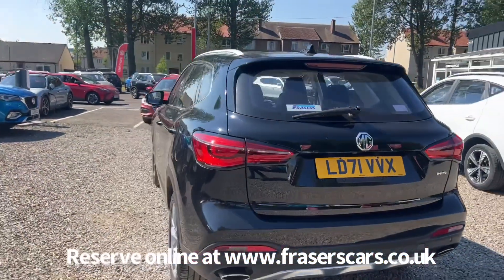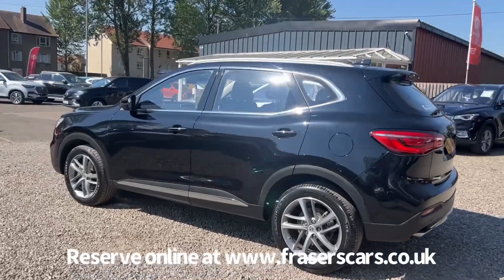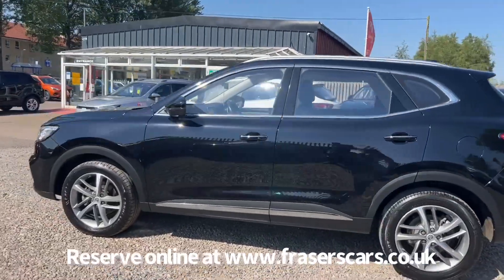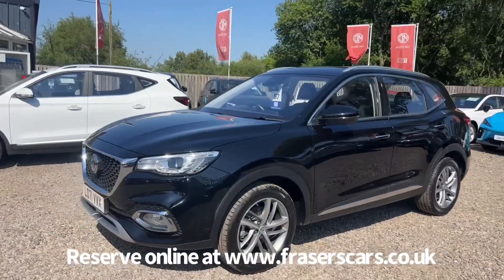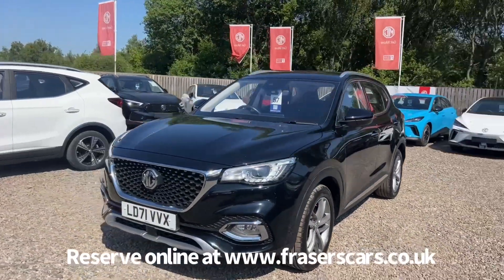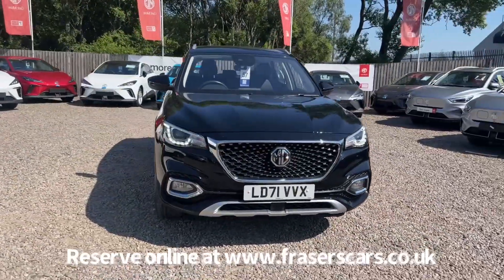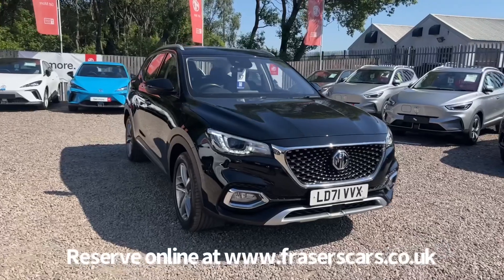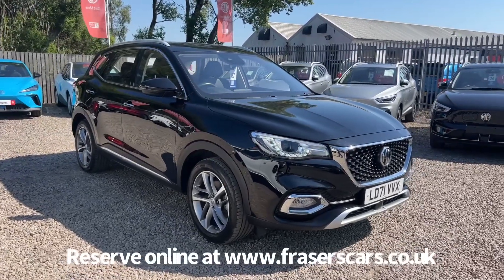This car is available to view at Fraser's of Falkirk MG. You can find us at Glasgow Road in Camelon, Falkirk — postcode FK1 4JQ. You can also view the car online at www.fraserscars.co.uk, where you can reserve the car online, get finance quotations, and apply for finance online. If you'd like to give the sales team a call, they're available on 01324 632 333. Thanks for watching.